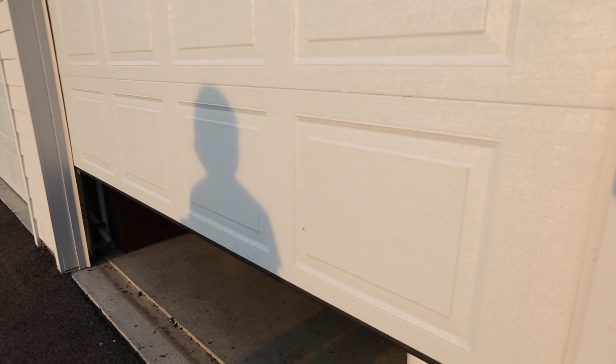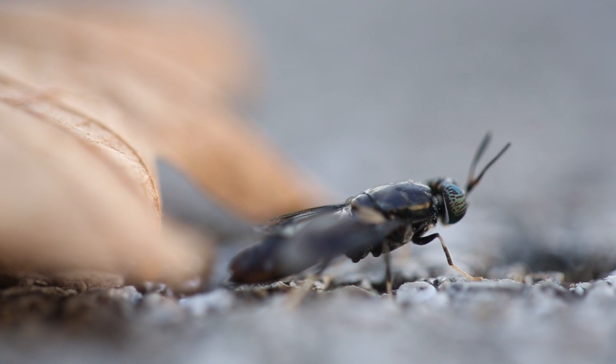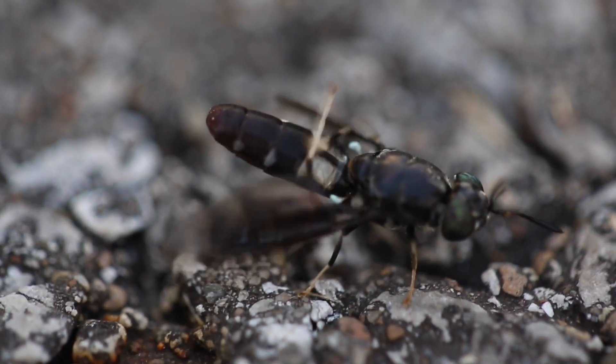I've been looking for something that was going to help us take this burden of food waste or organic waste and turn it into something that's valuable. The black soldier fly — the scientific name is Hermetia illucens — and they're native to the Americas. They have spread worldwide since World War II.